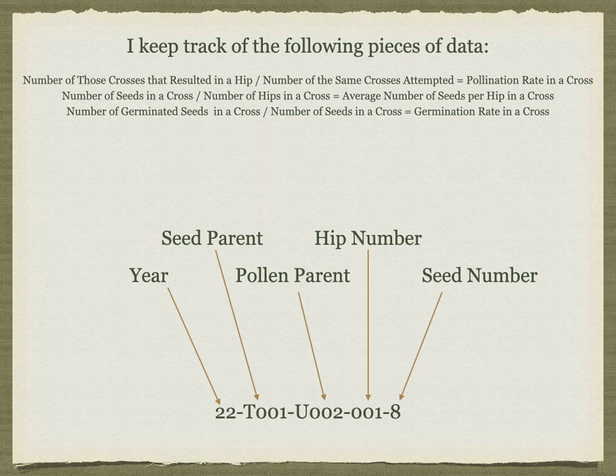Tracking data. I love collecting data. I keep track of the number of the same crosses attempted — for example, how many Tottering by Gently blooms did I pollinate with Lemon Fizz pollen? I then count the number of those crosses that resulted in a rose hip to determine a pollination rate for that specific cross. When harvesting the seeds, I count the total number of seeds from each rose hip with a specific cross, then divide to determine an average number of seeds per cross.